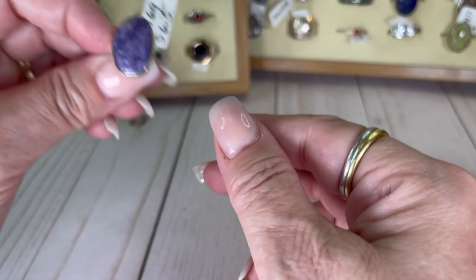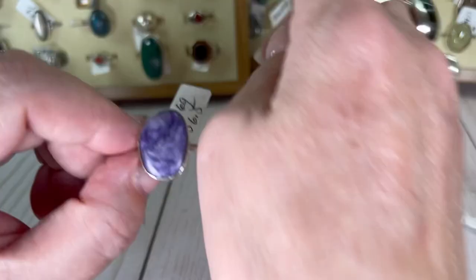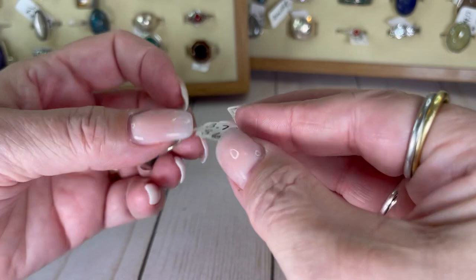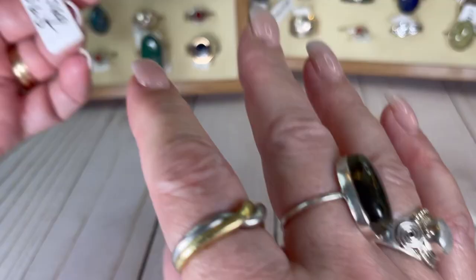I don't know what this is — I was tempted to say it's not even a stone, that it's clay, but then it kind of taps like a stone. So I'm not sure, I basically have no clue. It's a size six and a half and I will do this one for $12.